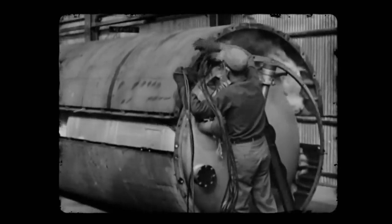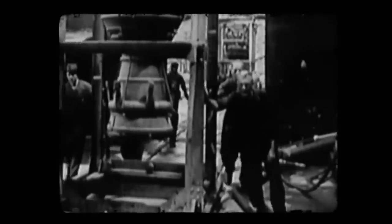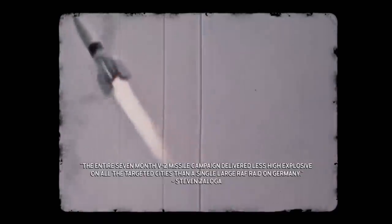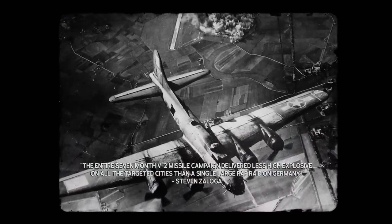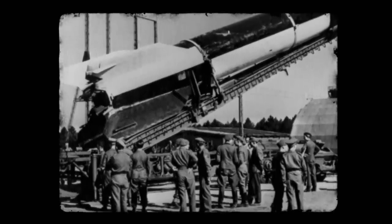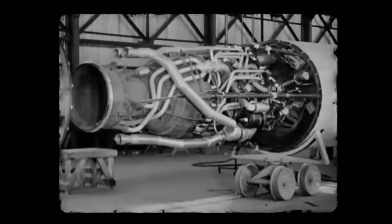This was by no means effective, as the cost to create a V-2 rocket was astronomical, especially for an already struggling economy. Though the exact cost is unknown, some sources claim it was around 500 million US dollars in 1940 values. As historian Stephen Zaloga notes, the entire seven-month V-2 missile campaign delivered less high-explosive on all the targeted cities than a single large RAF raid on Germany. While the V-2 was an impressive technological feat that would go on to revolutionise rocketry and space travel, pouring the time and money into building it proved a bad military decision for the Germans.